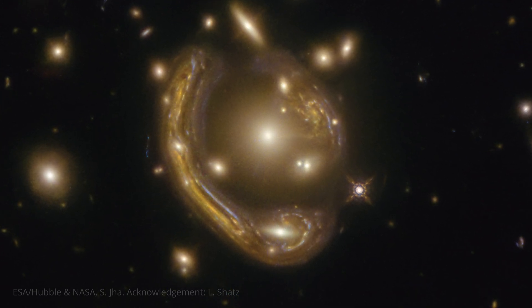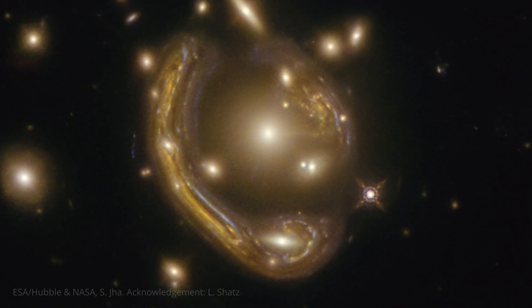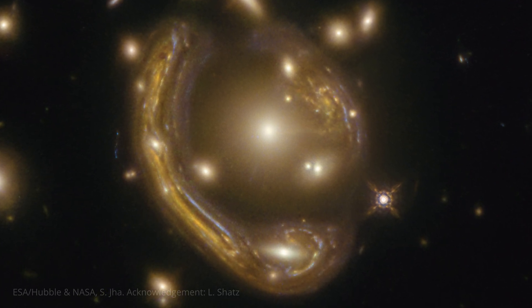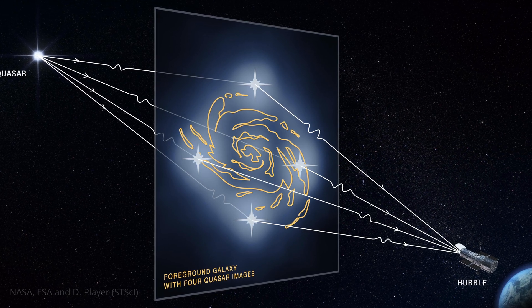Its light is being bent and magnified by the gravity of a massive but unseen galaxy in the foreground. This gravitational lensing creates the ring we see, a phenomenon predicted by Albert Einstein himself. Think of it like looking through a magnifying glass, but on a cosmic scale.